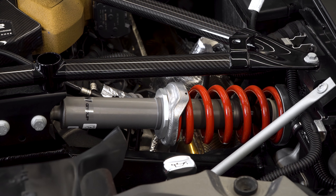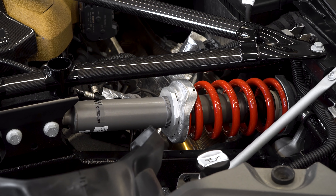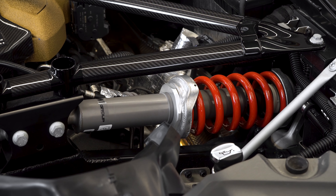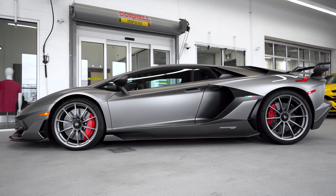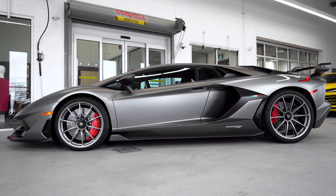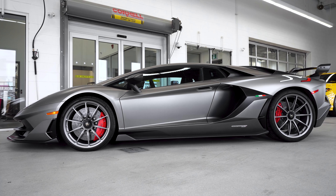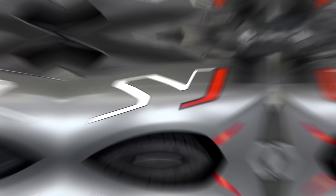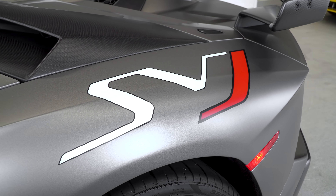If you go back and look at the engine, you're going to see it's equipped with the red rear suspension springs. It also has the front lifting system, which is definitely a must in Canada. I think having the red calipers and the red springs in the engine are very cool — it's nice to see that flow and have a bit of a pop of color. The J badge is also red, so it sort of has a flow from front to back with the little red accents.